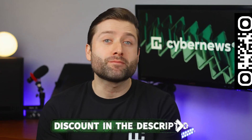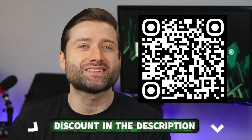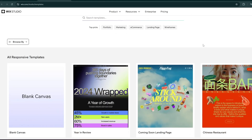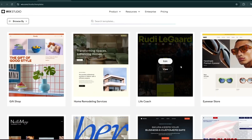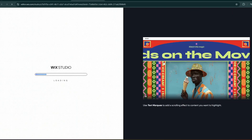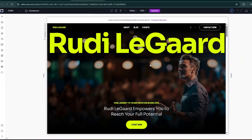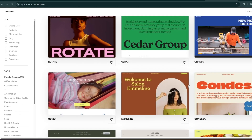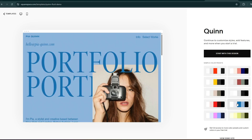Whichever website builder you choose, make sure to grab it at the lowest price using the discount link in the description. Now let's see which platform delivers more when it comes to features, starting with templates and design. Wix boasts a massive library of 900-plus templates, all fully customizable with drag-and-drop flexibility. However, once you pick a template, you're locked in unless you start over. Squarespace offers 180-plus sleek, modern templates with a more structured approach, ensuring a polished look while letting you swap designs anytime. If you crave total creative freedom, Wix is your playground — but if you want a refined professional aesthetic without the hassle, Squarespace makes it effortless.